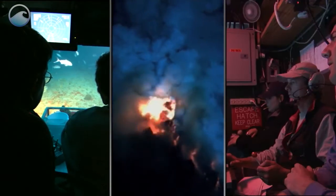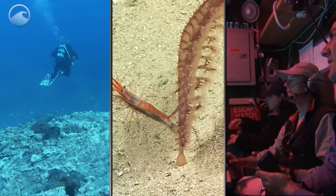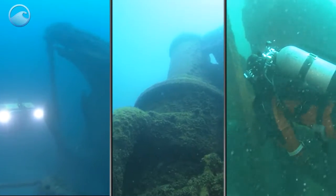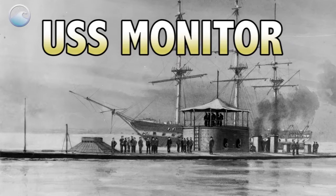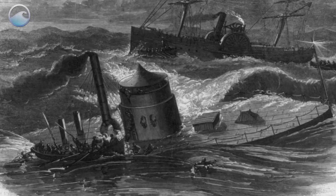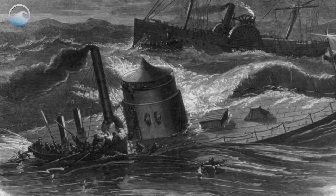Ocean exploration is all about making new discoveries. But sometimes the most fascinating findings are when things are rediscovered. The USS Monitor was a Civil War ironclad warship that sank in 1862. Sixteen lives were lost.